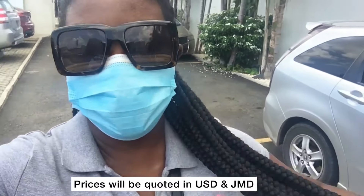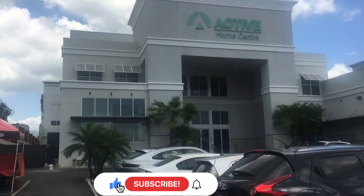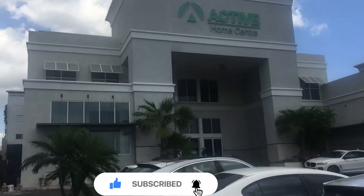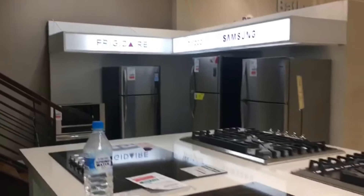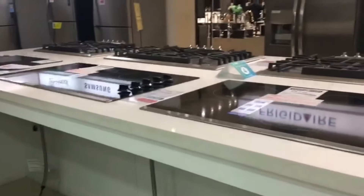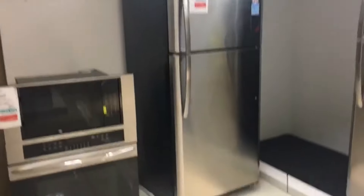Hey guys, welcome back to another video. As you know, we are doing our Active Home Center series. Today I'm going to be showing you all the things you will need for a dream kitchen — your appliances, like dryers, refrigerator, stove, washing machine. I'll also be showing you cabinetry and all the beautiful built-in range hoods, cooktop stoves, everything kitchen-wise and appliances from Active Home Center.